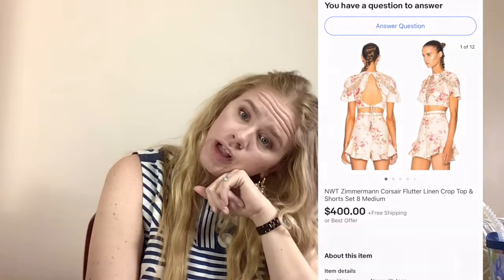Thank you so much for watching! I will see you guys next month for what sold over $75 in April. Bye!